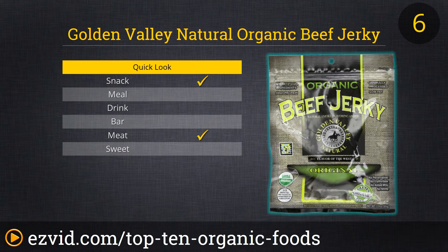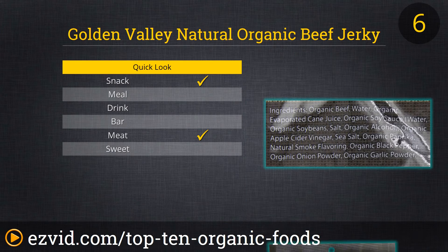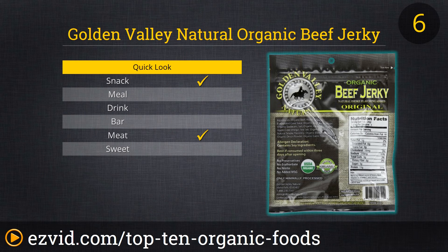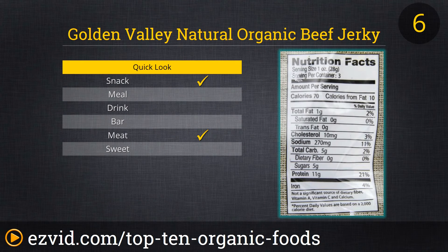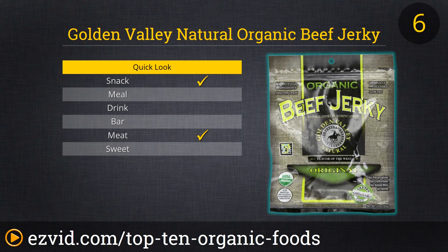At number six on our list is Golden Valley Naturals Organic Beef Jerky. Let's face it — beef jerky is always two things: delicious and rather pricey. While this jerky is not the most expensive stuff on the web, it's not exactly cheap, but it is exactly amazing. Flavorful and tender, this savory sweet jerky is protein rich, low fat, and 100% organic. And it's 100% American too — Golden Valley Natural sources its beef from ranches in the Pacific Northwest.